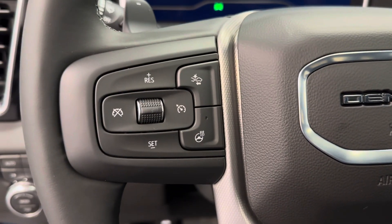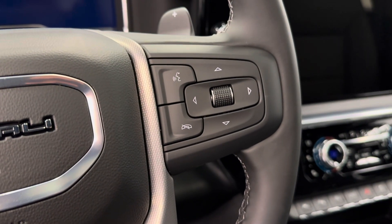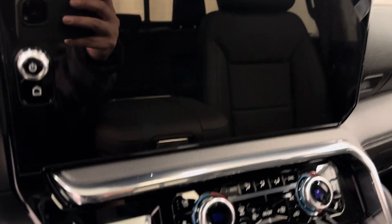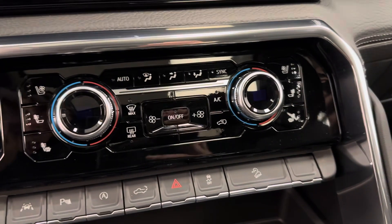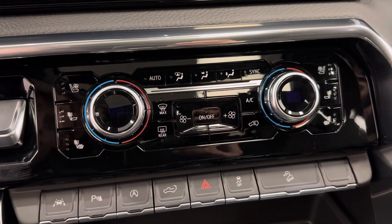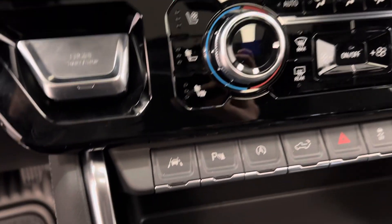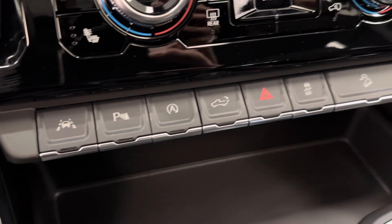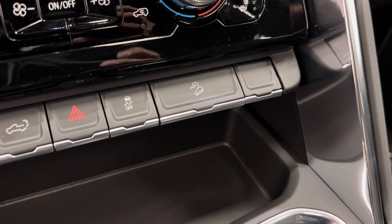Forward collision alert, cruise control, hands-free Bluetooth as well as stereo remote controls. We are satellite radio ready with push start ignition. Our electronic dual climate control with heated and vented front seats. We've got our lane keep assist, parking assist, auto start-stop, tailgate release, traction control and hill descent control.